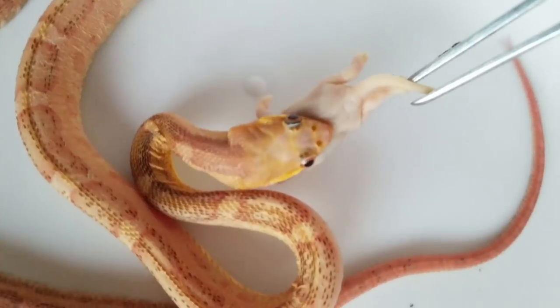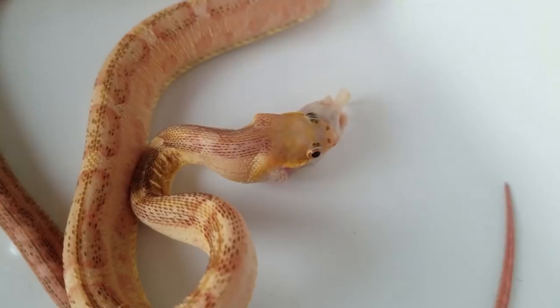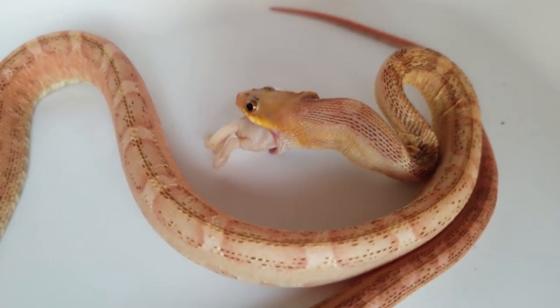But breeding a scaleless snake — I'm not a huge fan of their look. They're kind of cool looking, but I would much prefer my snakes to have scales if I were to be completely honest.